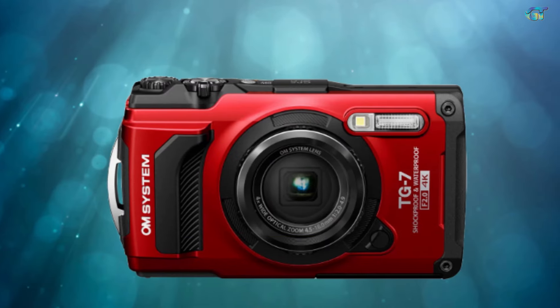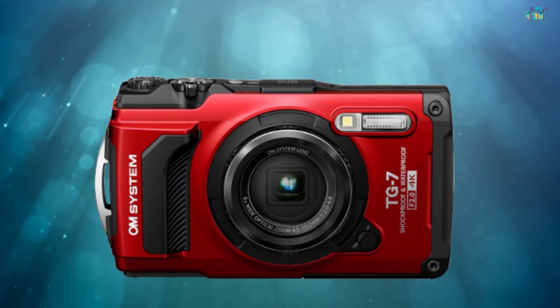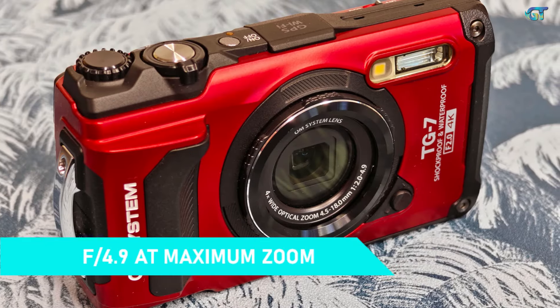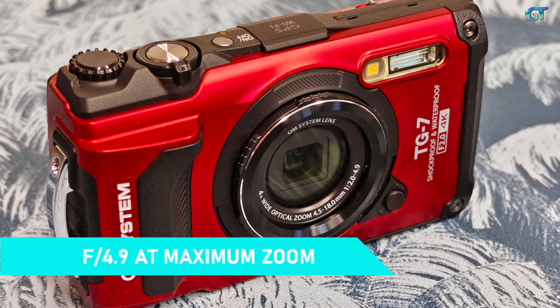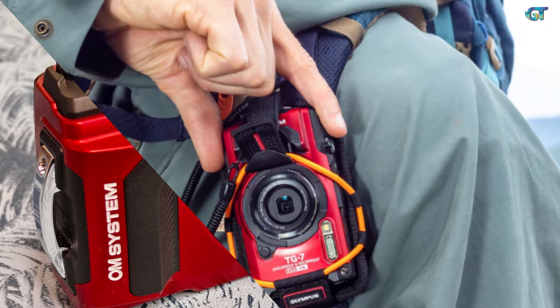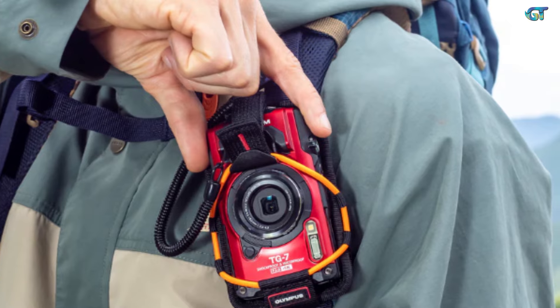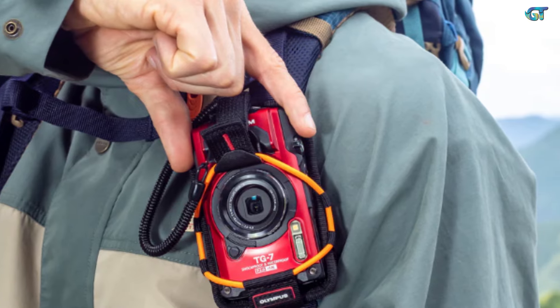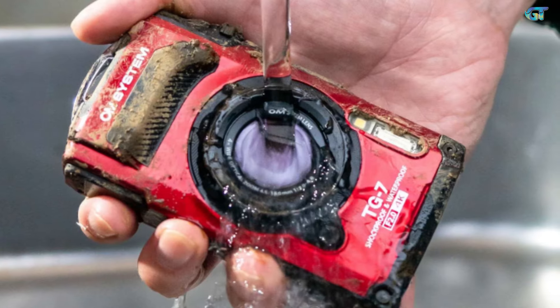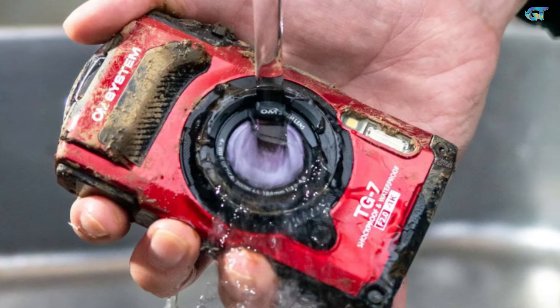Lenses on other cameras have a greater zoom range, but the TG7's 25–100mm zoom, with an aperture of f/2 at the wide end and f/4.9 at maximum zoom, gives a good working range. What's really special is that a macro mode is built in, so you can take incredible close-up photos or 4K video. Because it can shoot anything, anywhere, regardless of the weather or conditions, this is the point-and-shoot camera I always take with me if I leave my mirrorless at home — and I never regret it.